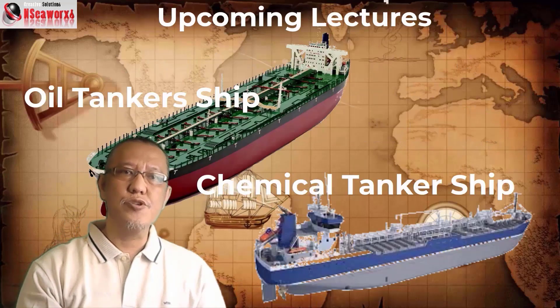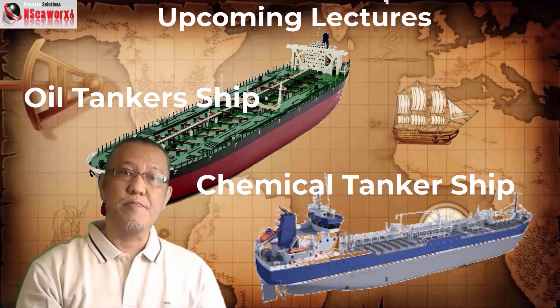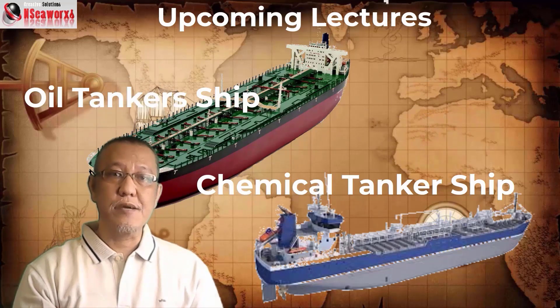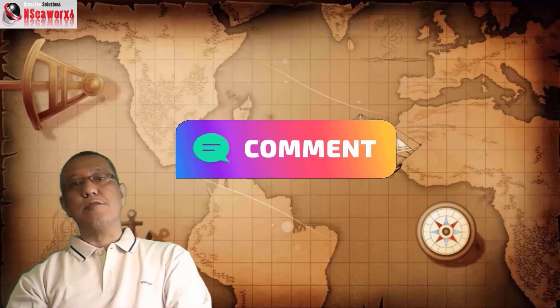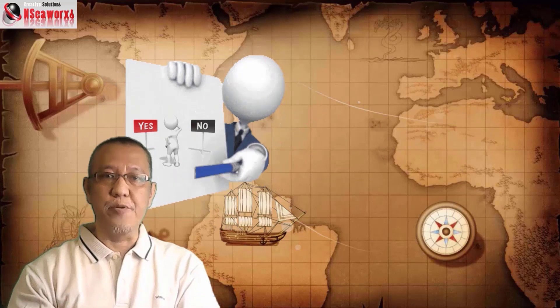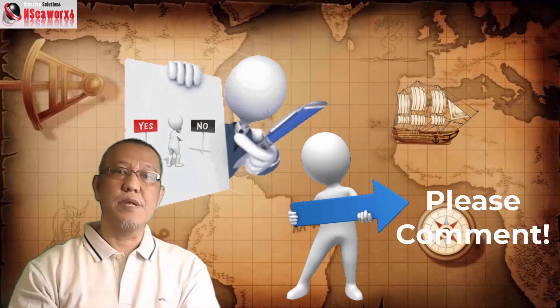For those who are waiting for the oil and chemical tankers topic, it's in the pipeline and will be dealt with pretty soon. Please comment below if you think my lectures or presentations are worth watching and you're benefiting at all. I would appreciate comments, suggestions, or honest-to-goodness reactions. There are always rooms for improvements; otherwise, these discussions will not serve their purposes effectively.